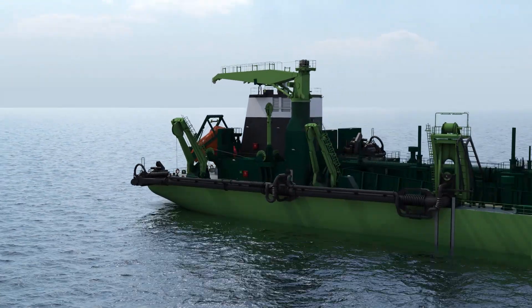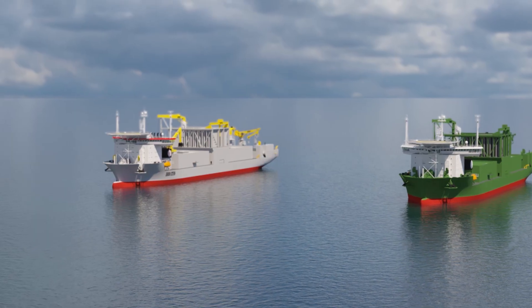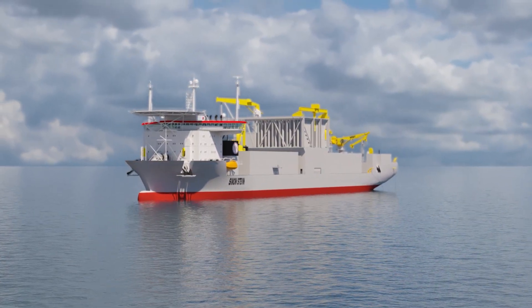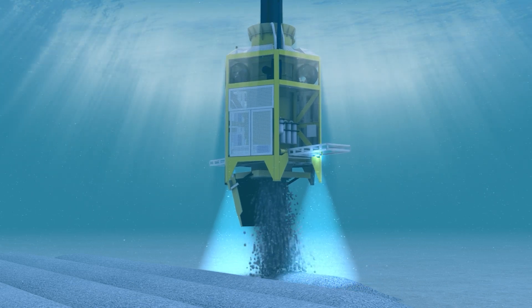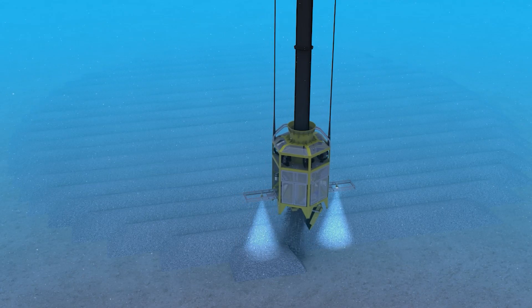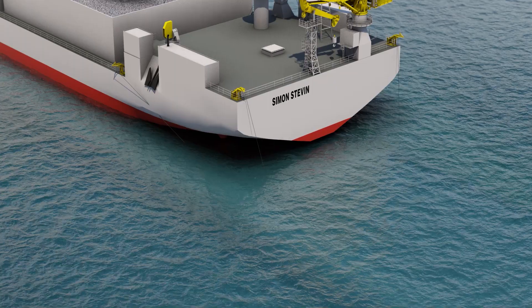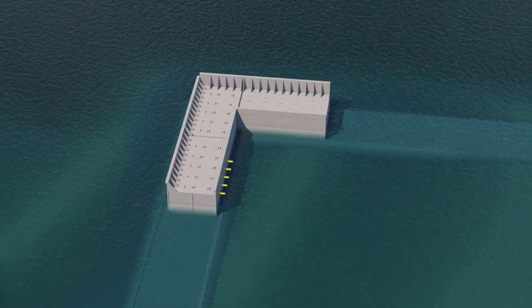Trailing Suction Hopper Dredger type Bredel starts the pre-construction dredging at the offshore location. Afterwards, large fall pipe vessels type Simon Stevin and Flintstone install the rubble mound for caisson foundations, the scour protection and the slope of the first layer of the tow protection along the perimeter of the island. Simon Stevin prepares and levels the filter bed of the caissons.